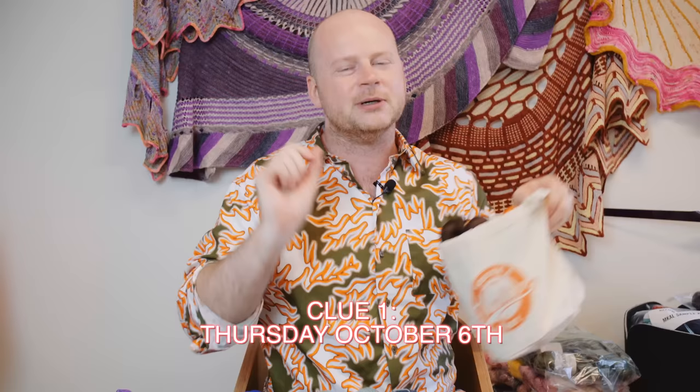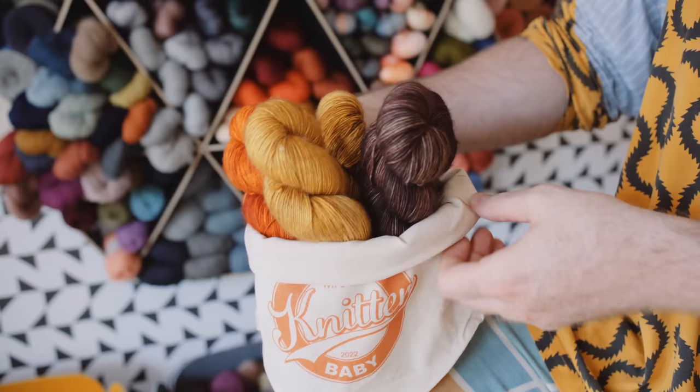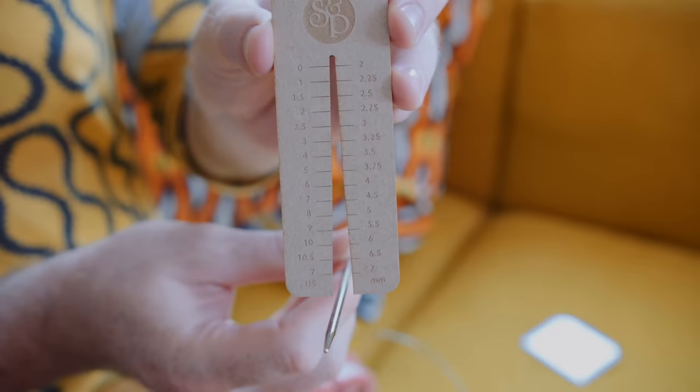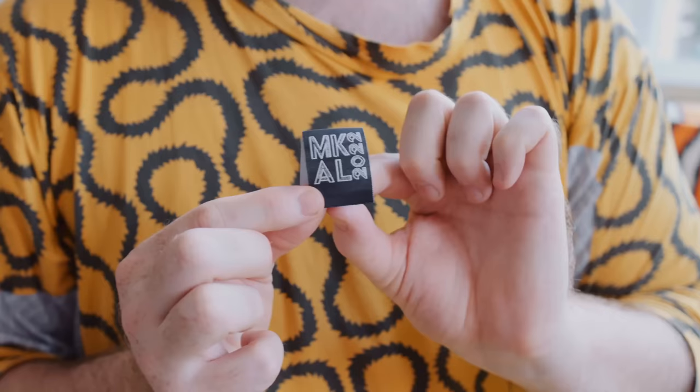Every official kit from Stephen and Penelope comes with a You're a Knitter Baby little bucket tote — a drawstring tote with a handle, a drawstring tab, and a few pockets inside. With each tote, you'll also get a needle gauge, an MCAL 2022 official sticker, and a really cute fold-over tag you can sew onto your finished mystery shawl.